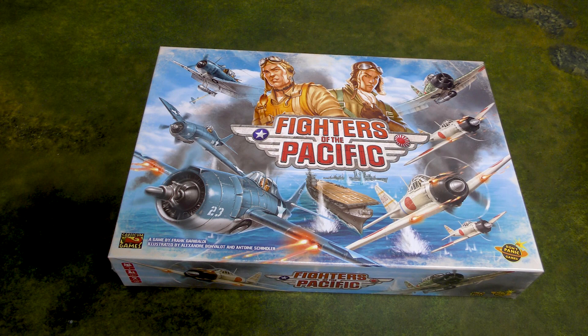For a board game, it seemed like it was pretty successful — well over a thousand backers, which is pretty cool.